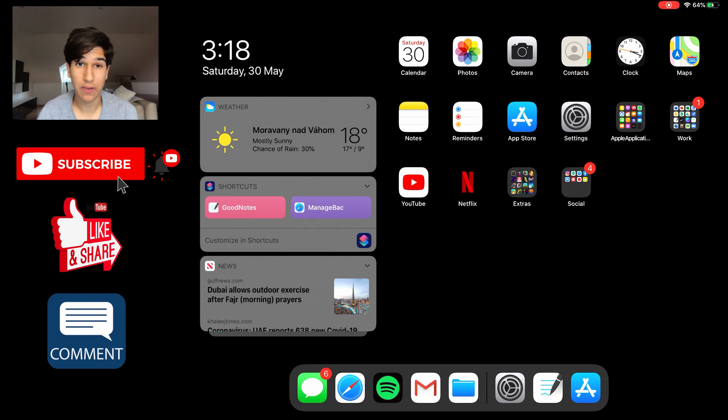YouTube and Netflix I use very frequently, so I keep those outside instead of in the Social folder. Moving on, we have the Dock, which I've reorganized slightly. I've put my Gmail app and Spotify app instead of the Apple Mail app and Apple Music, because I use Spotify and not Apple Music, and I use the Gmail app instead of regular Mail because for some reason I can't get the red notifications to pop up properly and I have literally thousands of unchecked emails from promotions — it drives me absolutely nuts.